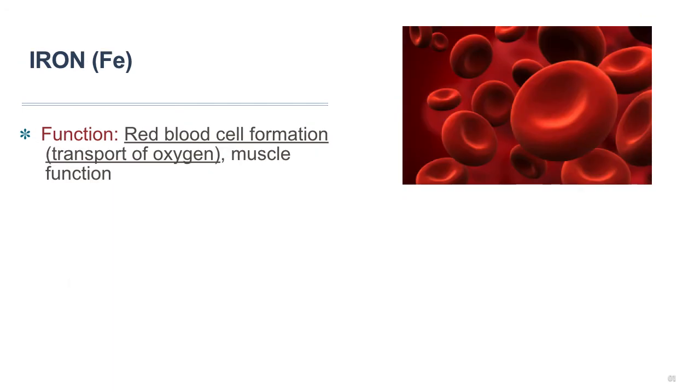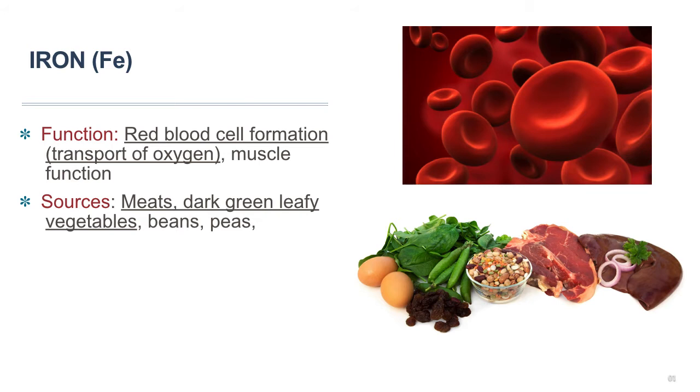Your body uses iron to make hemoglobin, a protein found in red blood cells that carries oxygen from the lungs to all the different parts of your body. Iron is also used to make myoglobin, a similar protein that provides oxygen to muscles. Since our bodies use oxygen to produce energy, iron is very much linked to energy production. Iron is mostly found in red meat and liver, but can also be found in chicken and eggs. Non-meat alternatives include dark green leafy vegetables like spinach, beans and peas, nuts, and some dried fruits such as raisins.